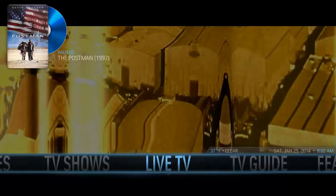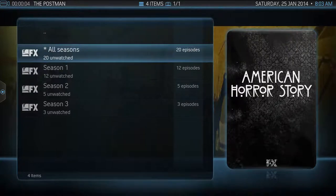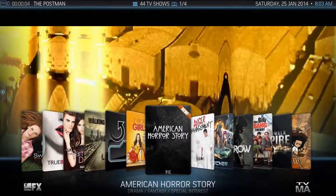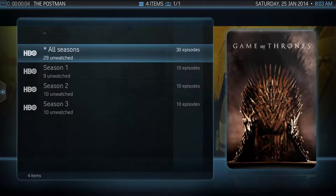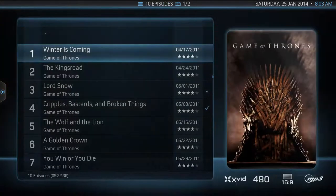TV shows are a great feature. The system allows you to categorize everything not only by show but by season. For example, a show like 'American Horror Story' gives you a listing of seasons — you can either browse through every episode or go through each episode by season. It also shows you how many episodes you have within a season and which channel that particular show aired on. Navigation is exactly the same as with movies, and you get the same complete listing of information — studio, genre category, and so on.